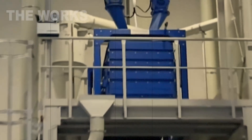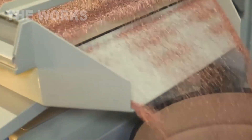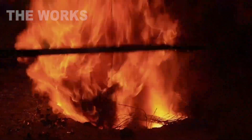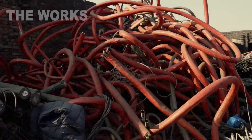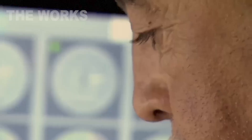From there, the shredded mix enters a machine where physics takes over. A symphony of centrifugal forces, vibrations, air currents, and magnets goes to work. The light plastic is blown away into one stream. The heavy copper falls into another. The air is thick with dust, the hum of machinery is constant. Operators watch the metrics on their screens intently. This isn't just noise — it's the sound of rebirth.